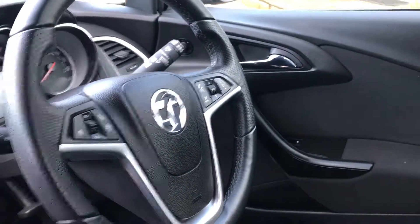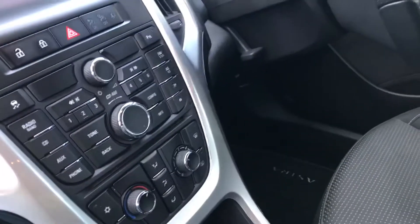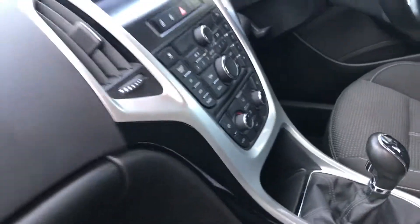We have multi-function steering wheel, electric windows, cruise control and everything all on there. CD player, aircon climate, etc.